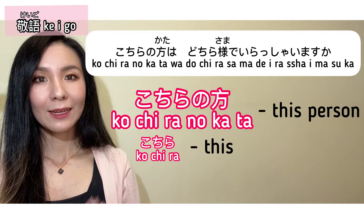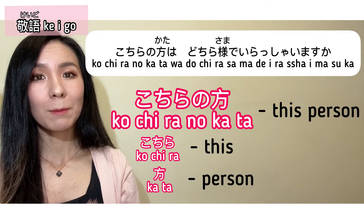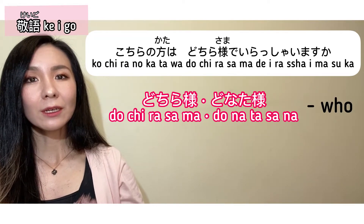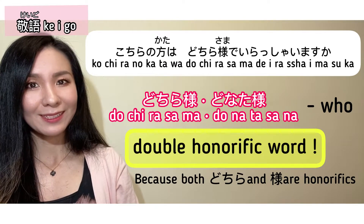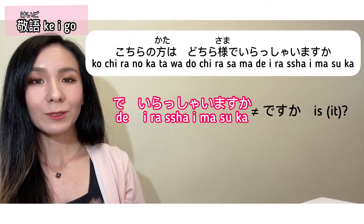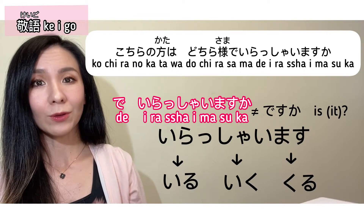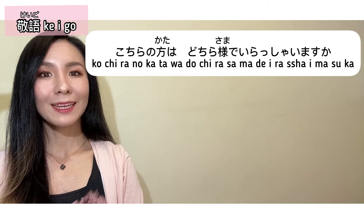Kochira no kata wa dochira sama de irasshaimasu ka? Kata is a polite way of saying 'person.' Dochira sama or donata sama is a super polite way of saying 'who,' but it's actually a double honorific word, so it's grammatically incorrect — but we use it anyway. Irasshaimasu is an honorific form of desu ka, and in this sentence, irasshaimasu is technically the honorific form of iru, iku, and kuru.